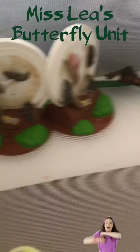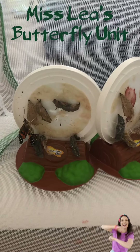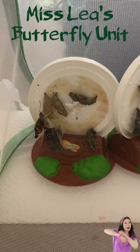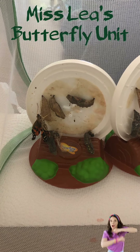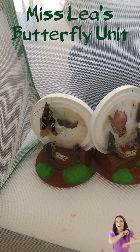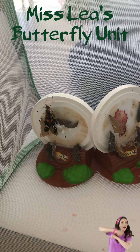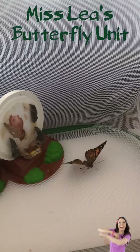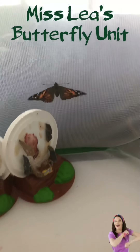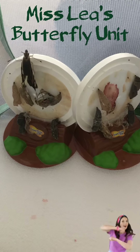The butterfly is flopping around. There he is, spreading his wings. One came out, and here comes another one.